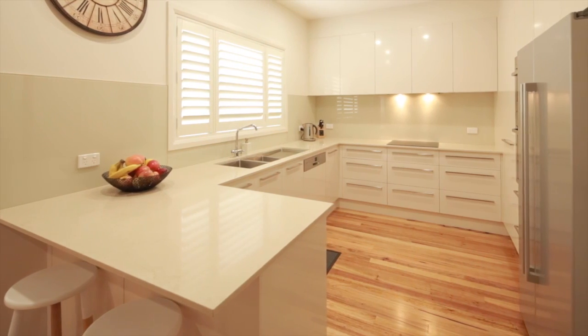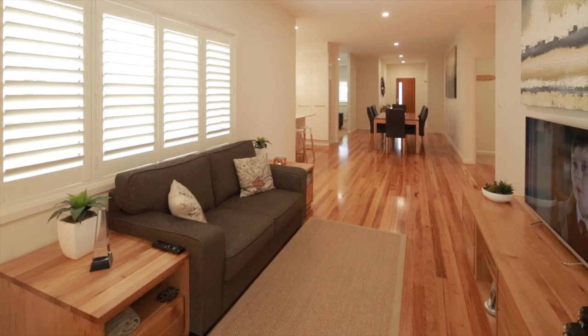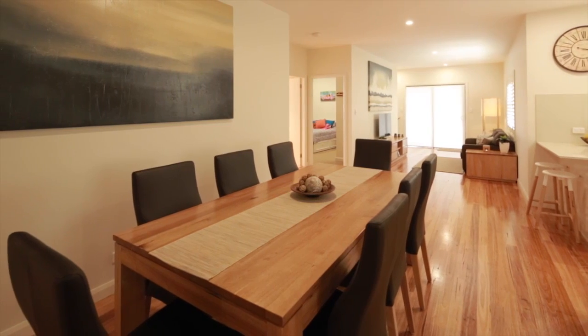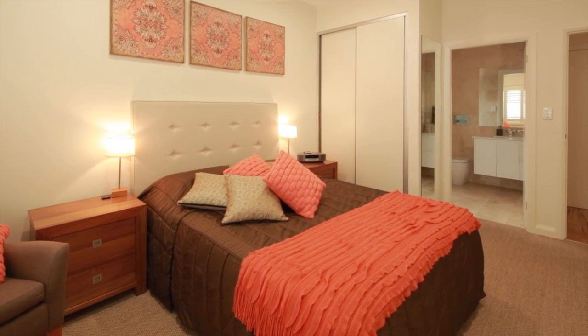That's where you'll find a stone-topped kitchen with an induction cooktop and modern integrated appliances, all over polished timber floors, and the entire space has been beautifully modernised. Even the bathrooms here are chic and elegant. The four bedrooms are all large, with a master that has a chic ensuite.